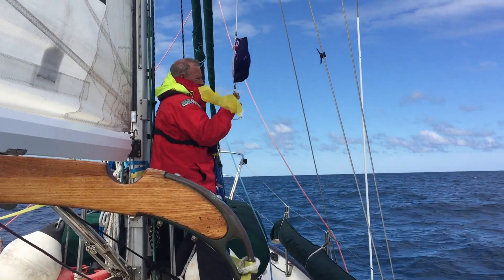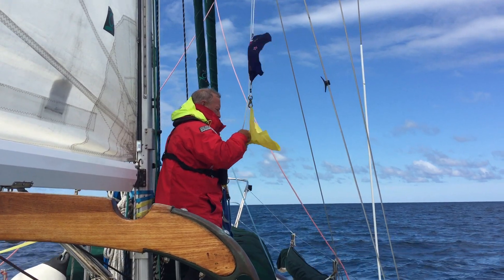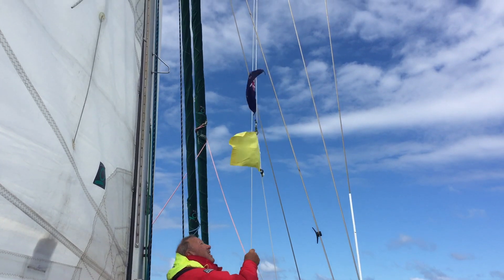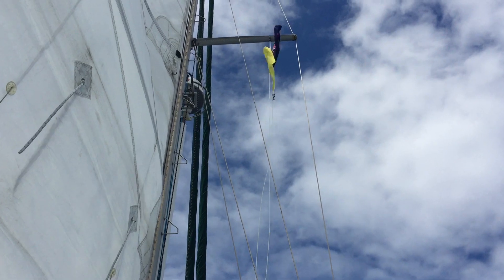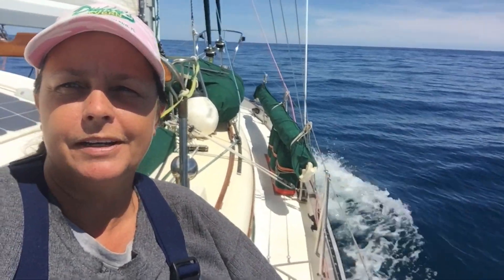We're on the final leg of our journey for 2018. Captain Dan is preparing to hoist the New Zealand flag. It's a beautiful day here on the Southern Ocean, and behind me — you probably can't quite see it in the video — but we are getting our first glimpses of New Zealand. The end of this year's journey is just around the corner.